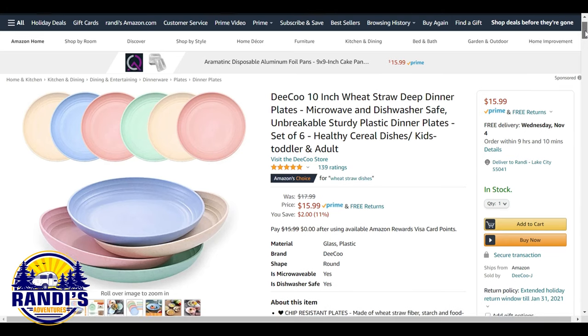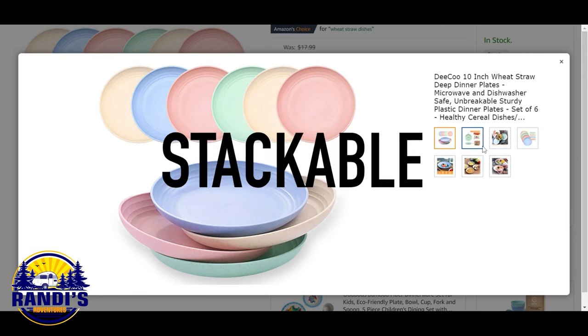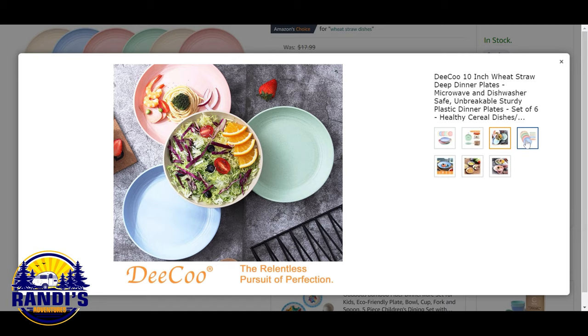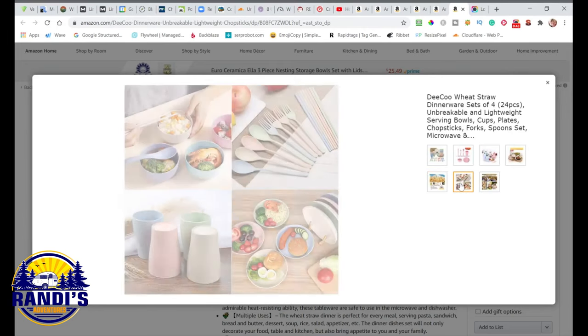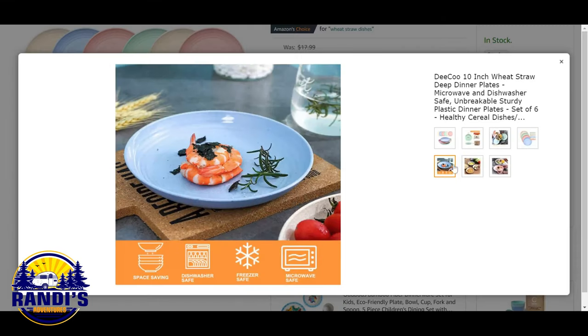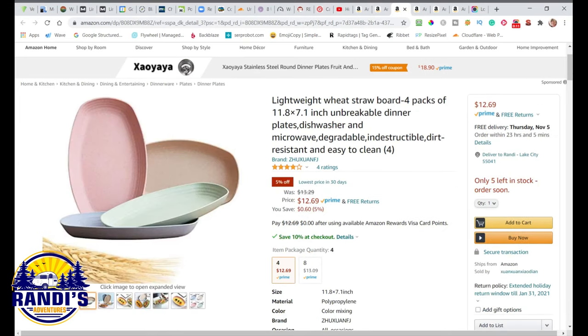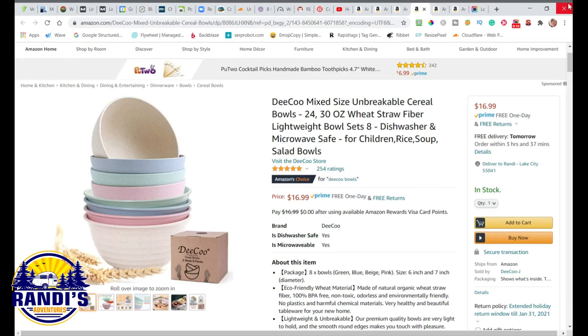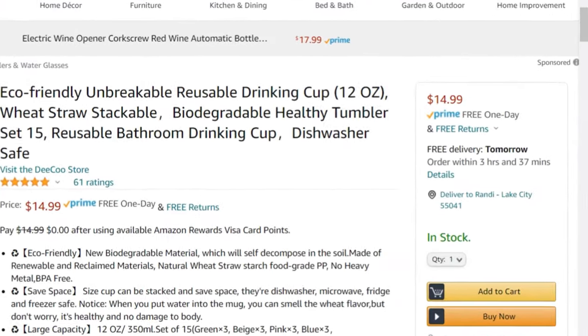These may just be the perfect RV plates. They are unbreakable, lightweight, and stackable — microwave and dishwasher safe too. They are deep so you're less apt to spill. Made out of wheat straw fiber, starch, and food-grade material, they are BPA free. A set of six is just $15.99. This plate is also available in a smaller size ideal for kids or for serving salads and desserts, and comes in an oblong shape as well. They also have unbreakable cereal bowls, and you can complete your dinnerware set with matching 12-ounce drinking cups — 15 cups for just $14.99.